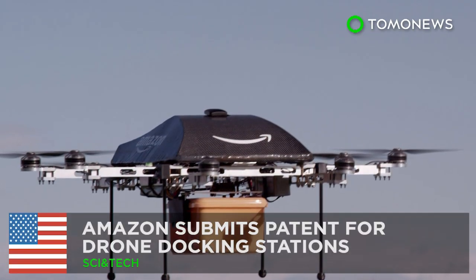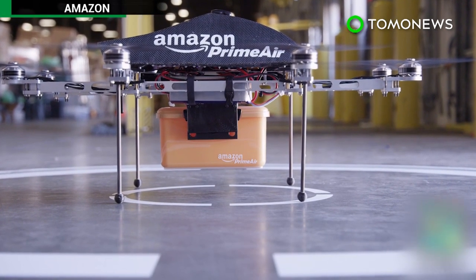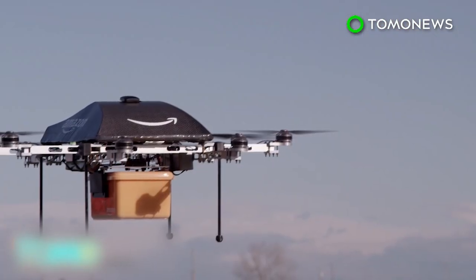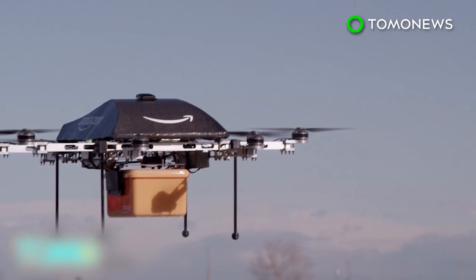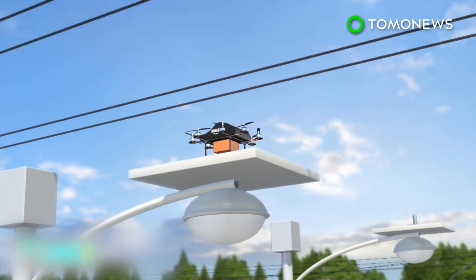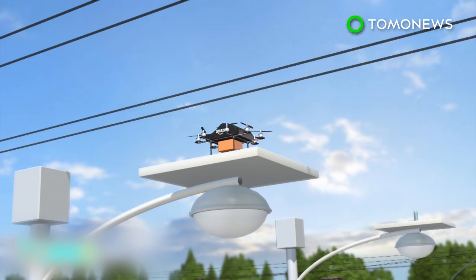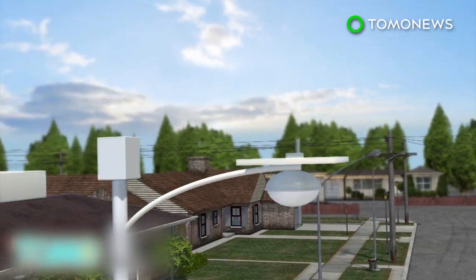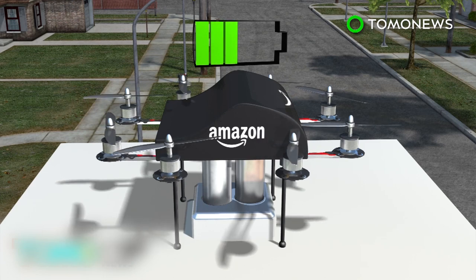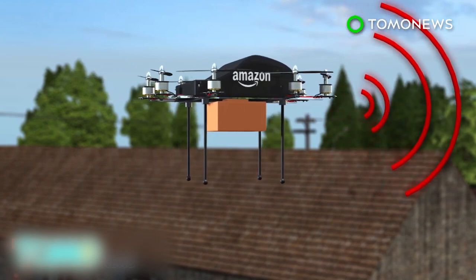Amazon has submitted a patent for using tall structures, like lamp posts, as docking and recharging stations for its delivery drones. The patent is for a series of multi-use unmanned aerial vehicle docking stations, which would enable drones to recharge remotely in between deliveries. The company would also be able to provide navigational guidance to lost drones.